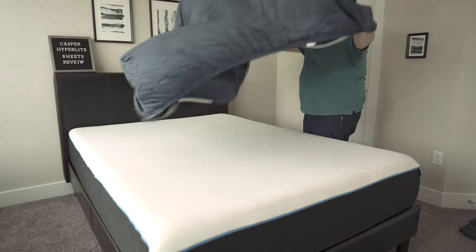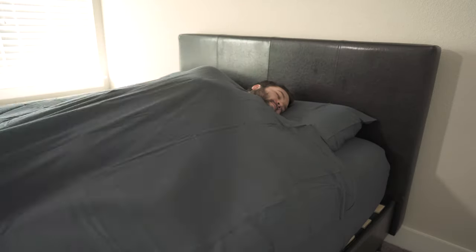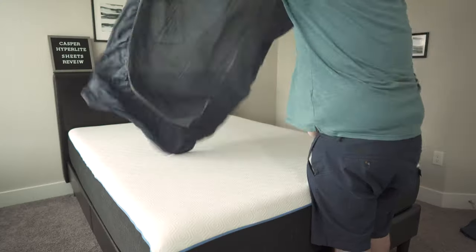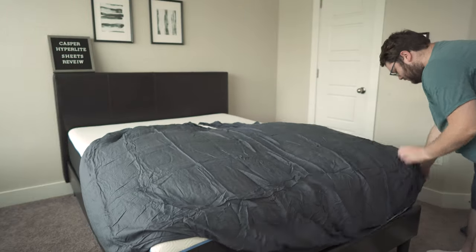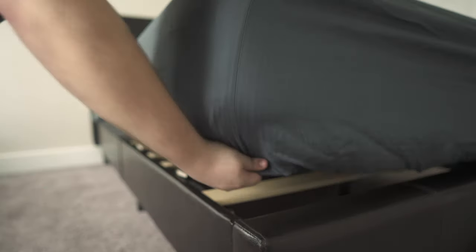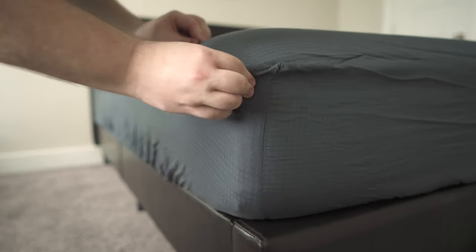Breathability is key when you're looking for a set of sheets for the summertime. Casper's Hyperlite sheets are a perfect example of this. They're another set made from Tencel, but they're thinner and they have a lower thread count, which means there's tons of room for air to flow through these sheets. Hot sleepers, if you're prone to overheating, look at this thinner set of sheets because they're also cool to the touch. These sheets can fit mattresses up to 17 inches tall, and if you're looking for color options, Casper's got a few to pick from, which they will select certain colors throughout the year to discount.